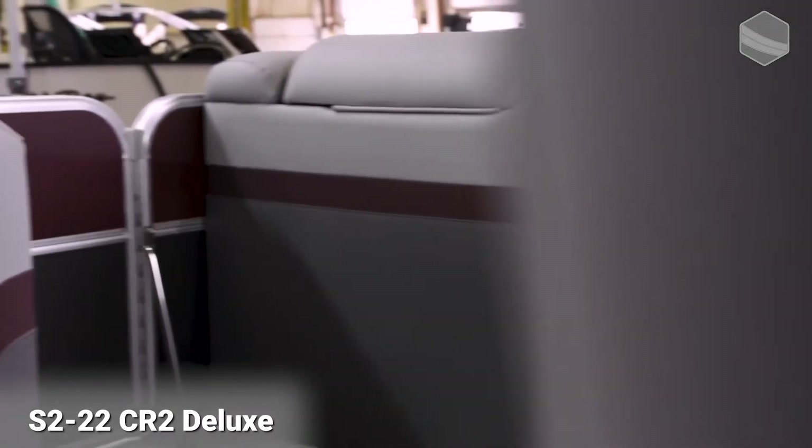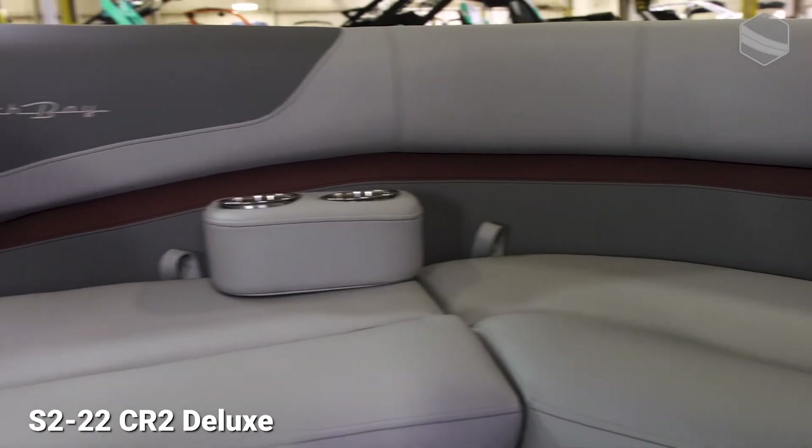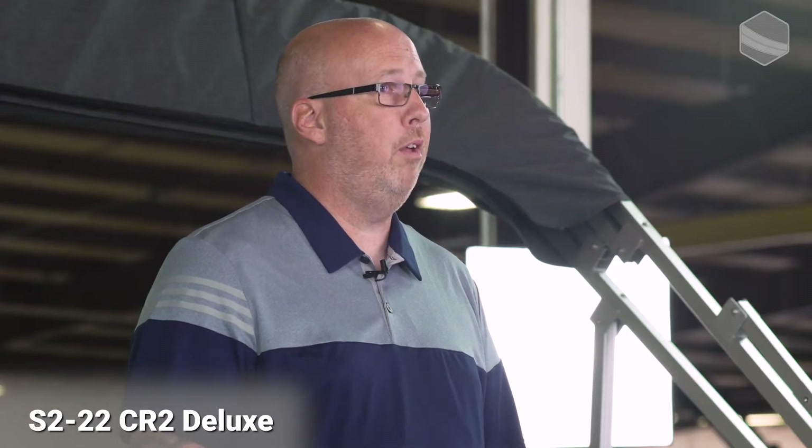The very first feature I want to show you is the beautiful interior, brand new for this year. It's called Smoke TT, which stands for True Touch. It's accented with Sangria, which is one of my favorite colors — a very dark and rich burgundy color.